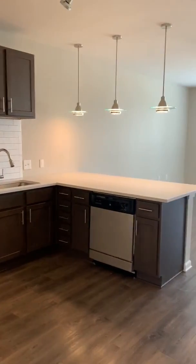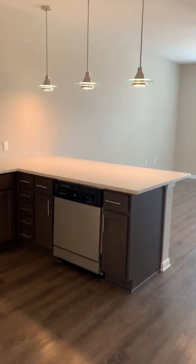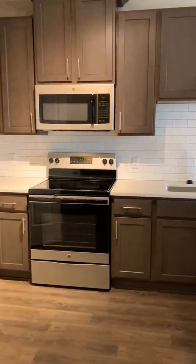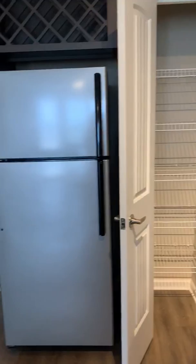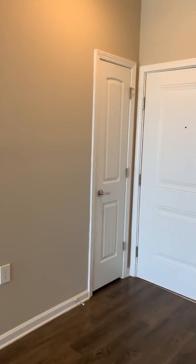This is our A2 floor plan. All of our A2s have islands in the kitchen and then plenty of cabinet space, all of your appliances. You have a storage or pantry here. You have your refrigerator and a wine rack. There is another storage closet right there.